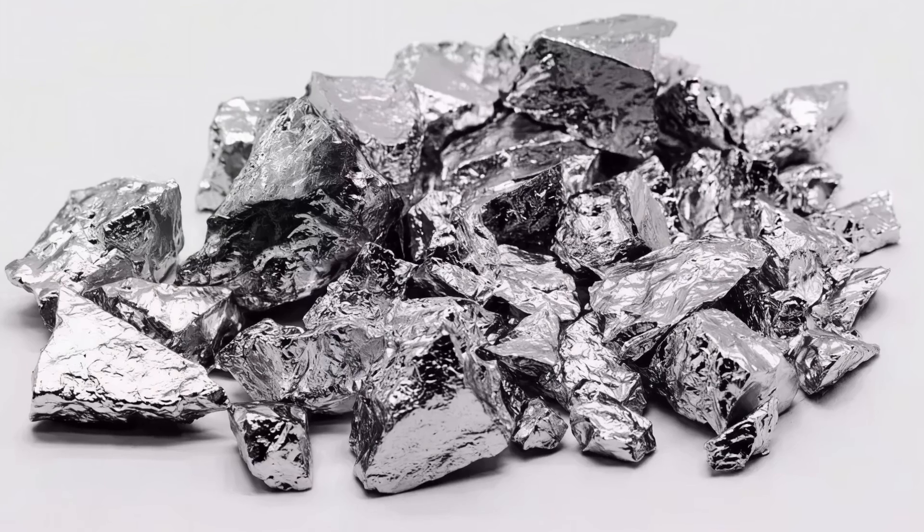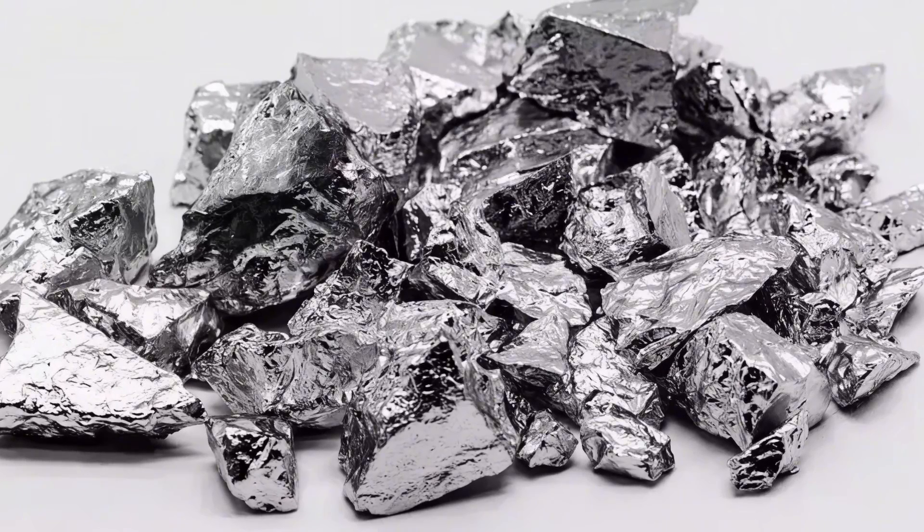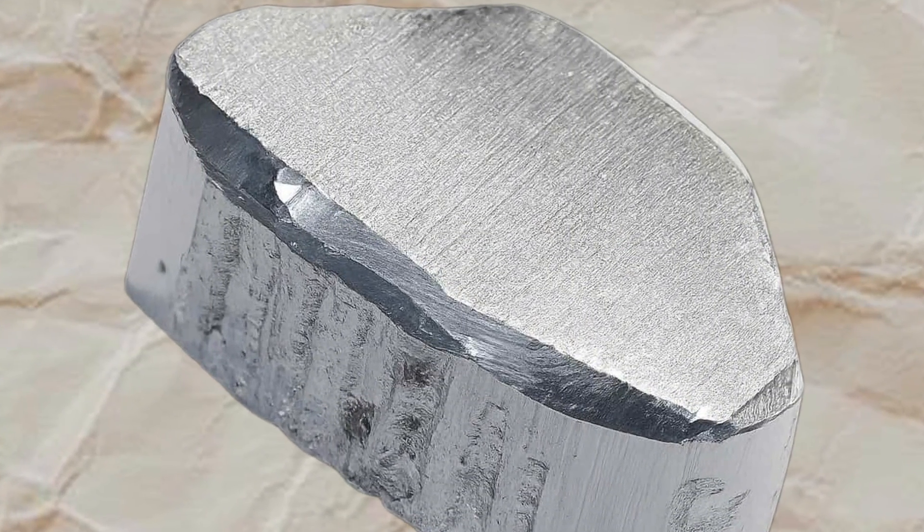So why are people so excited about it? First, it's an abundant and low-cost metal — aluminium is everywhere and easy to recycle. Aluminium also has high volumetric capacity at the anode; in theory it can carry a lot of charge per volume. Additionally, certain electrolytes are less flammable and aluminium plating can be more stable, giving it strong safety potential.